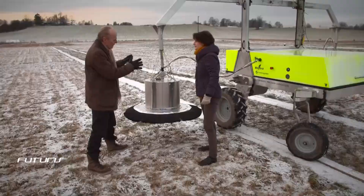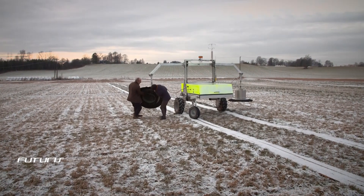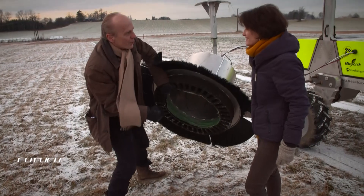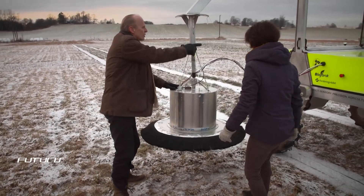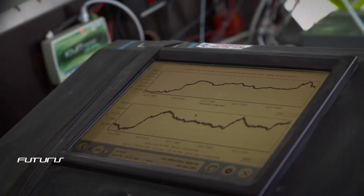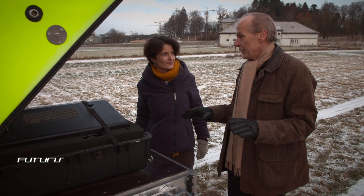We lower a chamber — a steel chamber like this — onto the ground and measure for three minutes the concentration inside the chamber. Measurements are usually taken manually, which is time consuming. Here, all data are automatically saved. The point is to make it completely automatic and just collect the data, because we need masses of data.